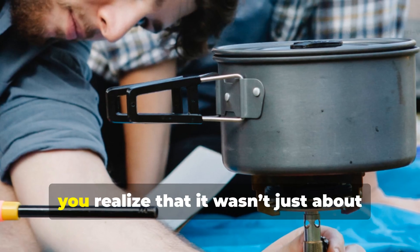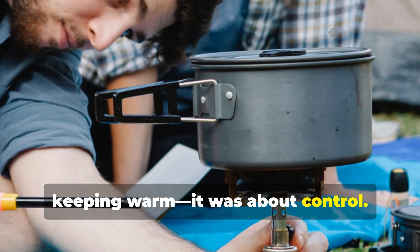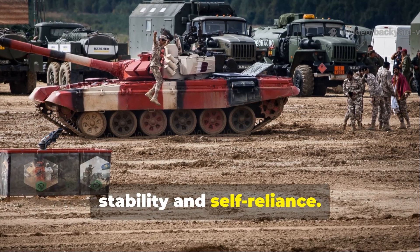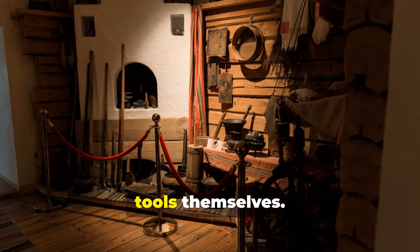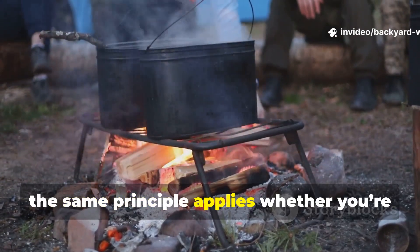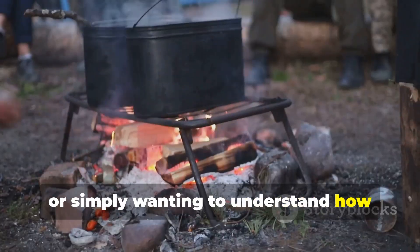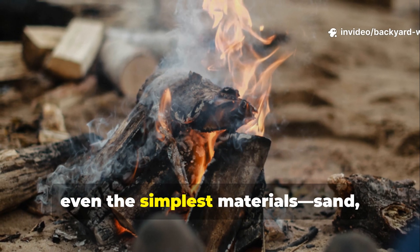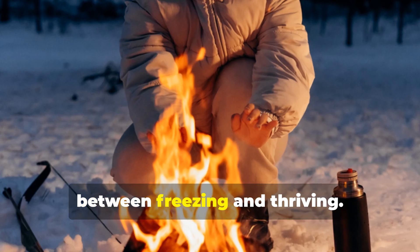The 48-hour trench heater is a forgotten masterpiece of field innovation. It represents the soldier's ability to adapt, to turn scarcity into function and survival into a science. When you look at its design, you realize that it wasn't just about keeping warm — it was about control. In an environment where nothing was certain, this little heater gave men a sense of stability and self-reliance. It's a quiet example of how knowledge and resourcefulness often matter more than the tools themselves. Today, the same principle applies whether you're surviving outdoors, preparing for emergencies, or simply wanting to understand how things were done when there was no backup plan. The secret trench heater is proof that even the simplest materials — sand, oil, and a can — can become the difference between freezing and thriving.